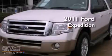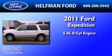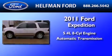This is a 2011 Ford Expedition. It has a 5.4-liter eight-cylinder engine and an automatic transmission.